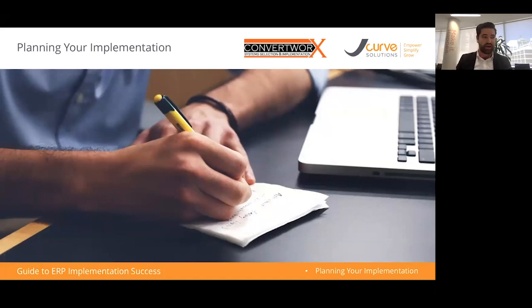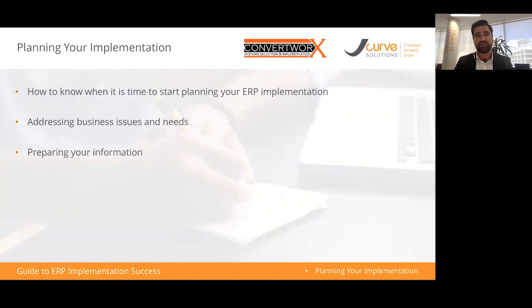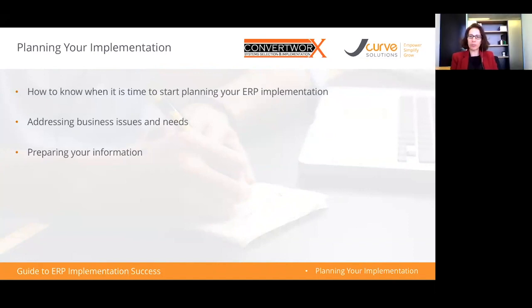When is the right time to start considering ERP? When I go into a business and look at the systems they have, there are certain signs — things like capacity issues, systems slowing down, or existing systems that can't handle the volume of data. Those are clear indicators that it might be time to look at an ERP system.